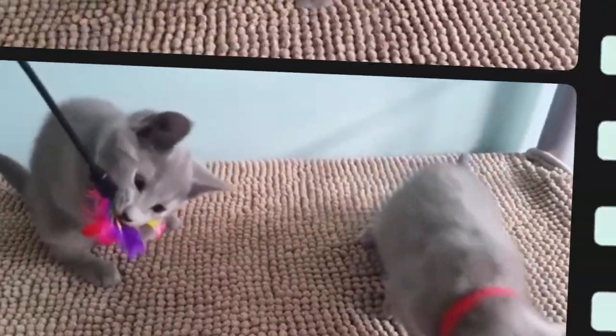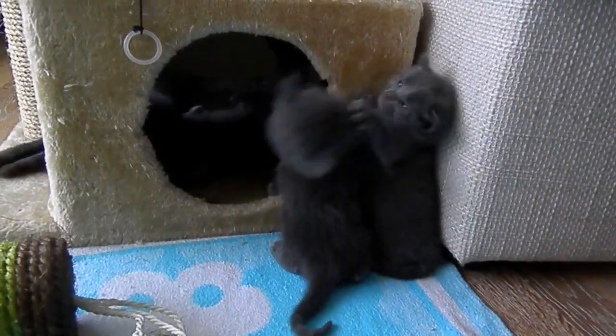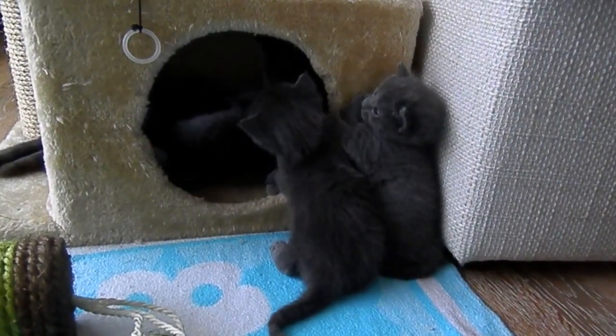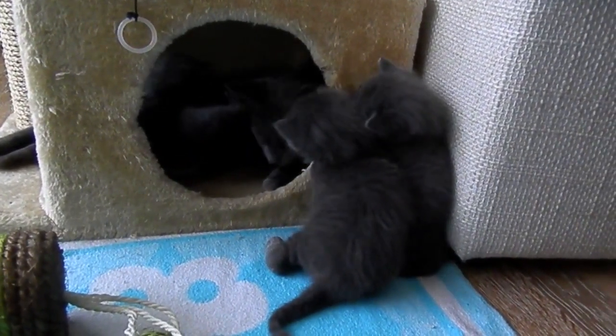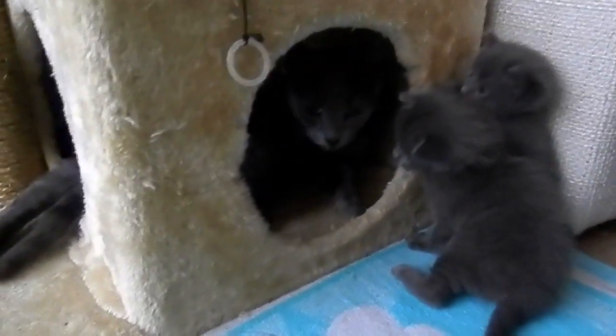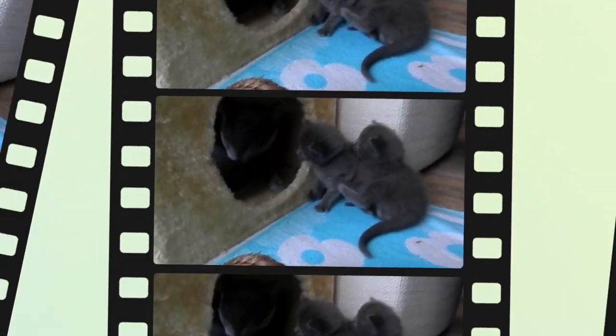Are Russian Blue cats indoor cats? Russian Blues are cuddly, moderately active cats. Kittens can be playful and spirited but they grow calmer as they reach adulthood. Some say this makes them perfect as indoor cats, but beware — the Russian Blue is highly intelligent and requires lots of stimulation and challenge.